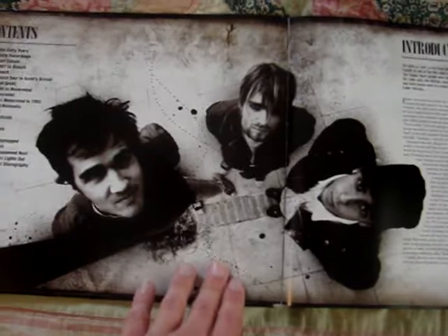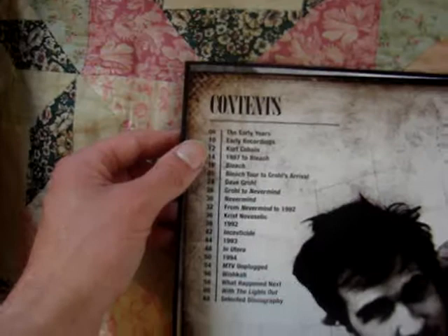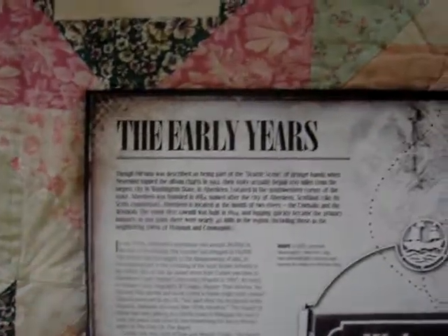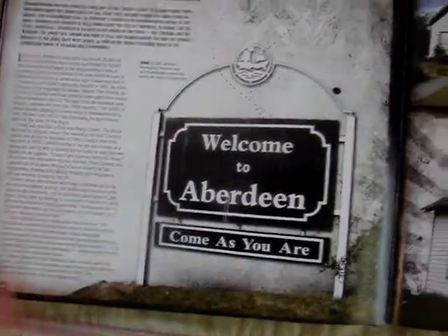There's a photo right there, which is the same as on the front of the book. Then the contents, which I won't show off because you'll see them in a minute. The book begins with an introduction by the author Jillian G. Garr, and she wrote this in Seattle in 2011. It's mostly about her talking about the band. And then this is when they talk about the early years - Aberdeen and what it was like for Kurt growing up there.